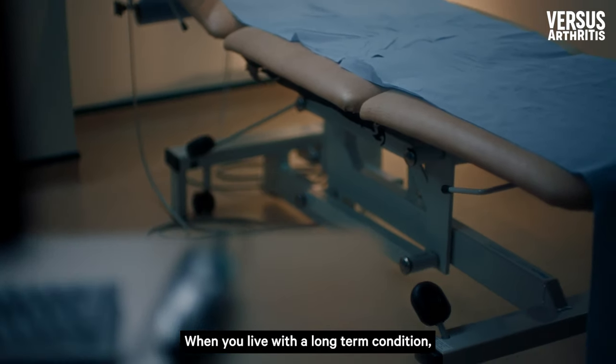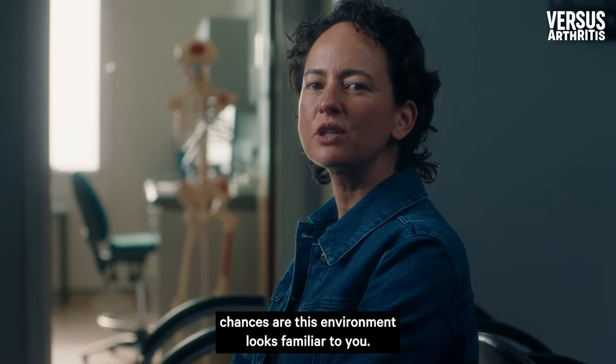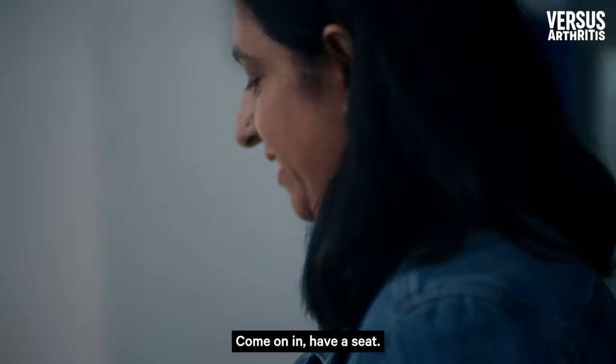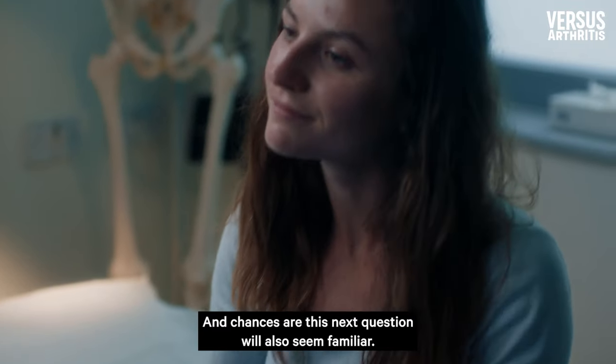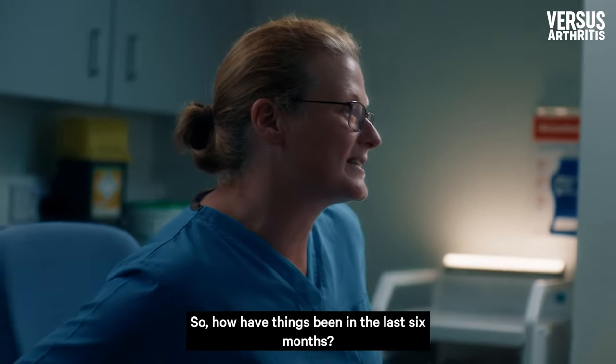When you live with a long-term condition, chances are this environment looks familiar to you. Come on in, have a seat. Thank you. Are you alright on the couch? And chances are this next question will also seem familiar. So how have things been in the last six months?